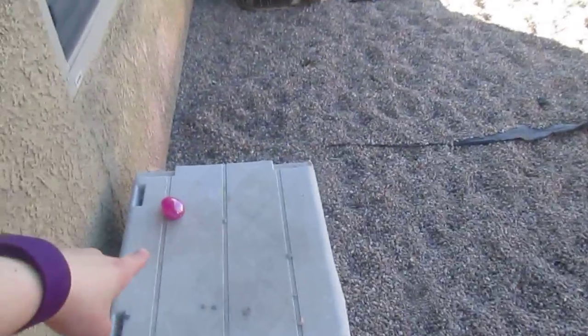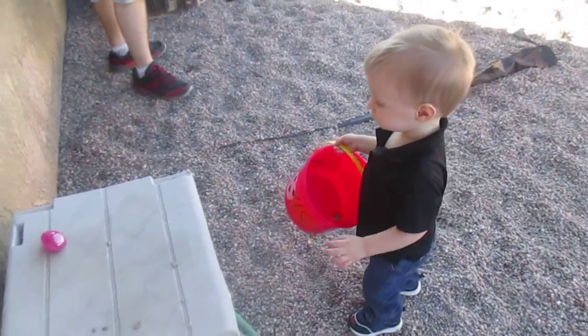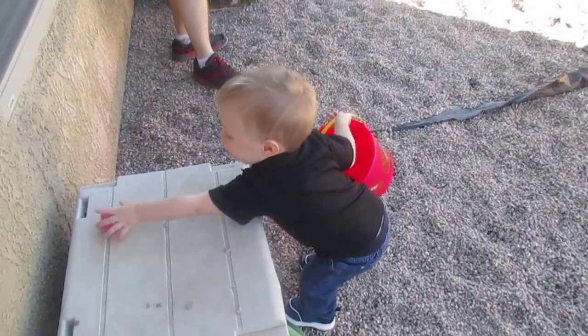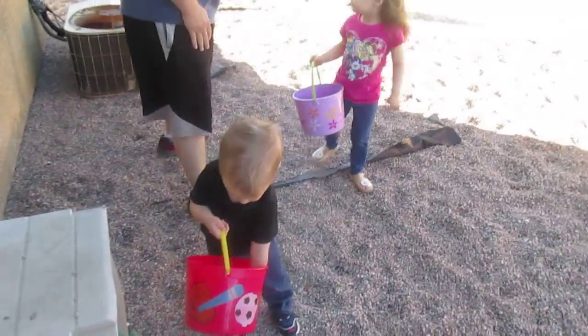Good job, see if you can find more Brayden. Do you see one right here? Don't worry, I'm here bud. Go ahead. Good job, good job. Put it in your bucket. Good job.